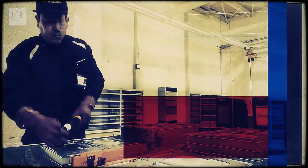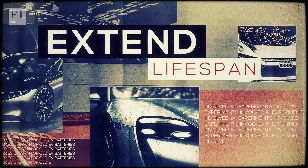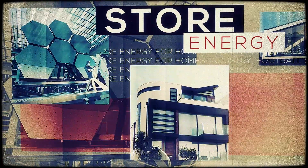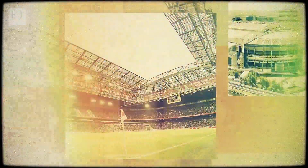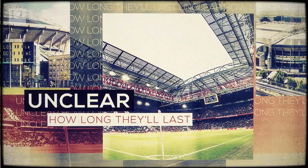Another option is not to recycle immediately. Several car makers are involved in experiments to extend the life of old EV batteries by using them to store energy for homes, industry and even a football stadium, although it's unclear exactly how long they'll last in this way.